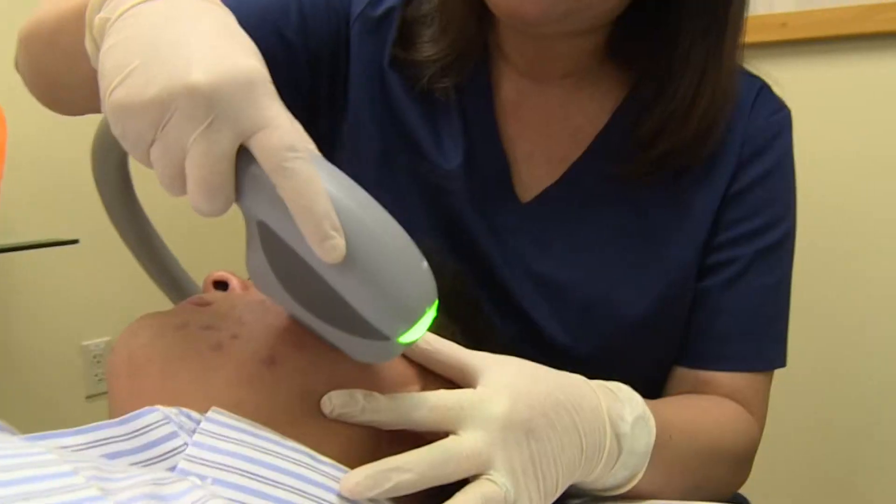Eclera is not a painful treatment. There is minimal discomfort, and after the treatment you can resume daily activities.